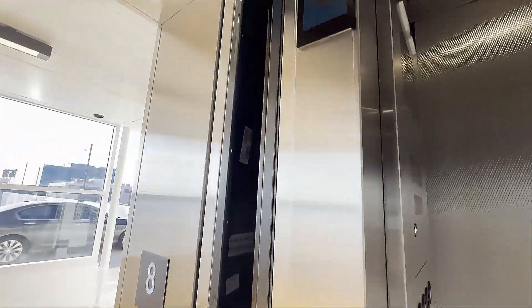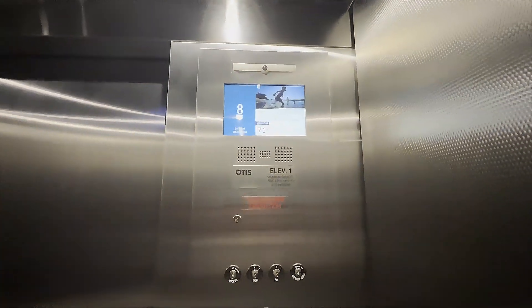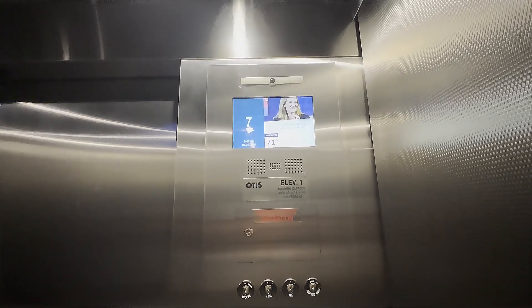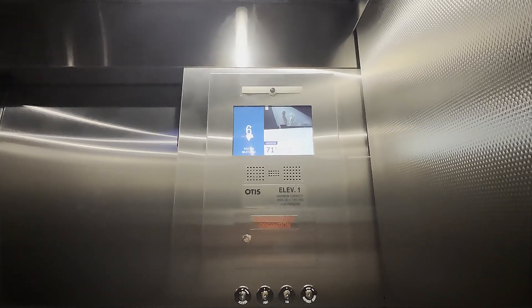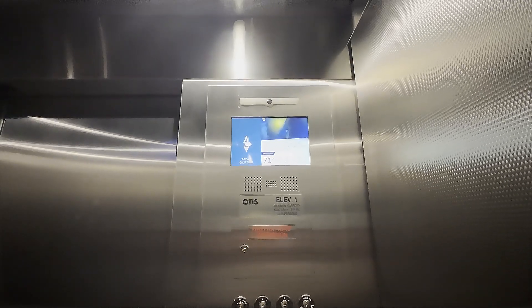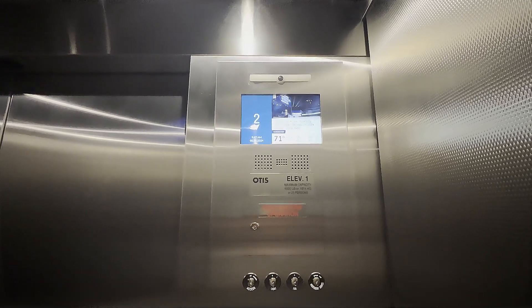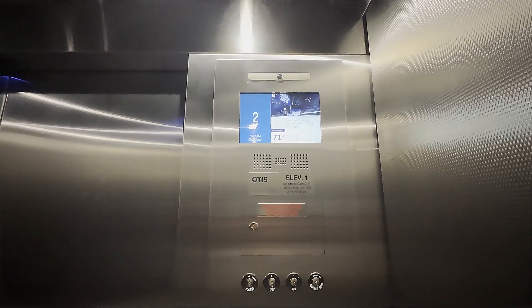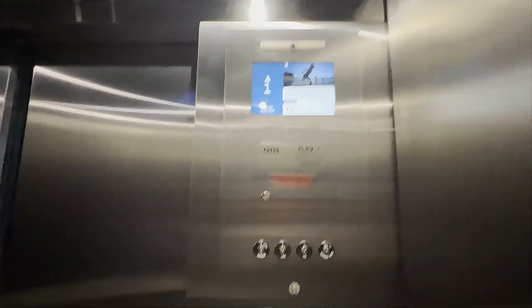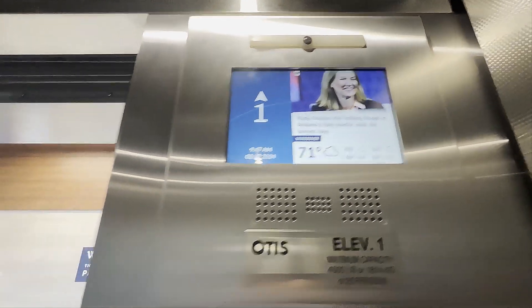That voice is very graceful. Now it works! I do find that news widget pretty interesting on an elevator.